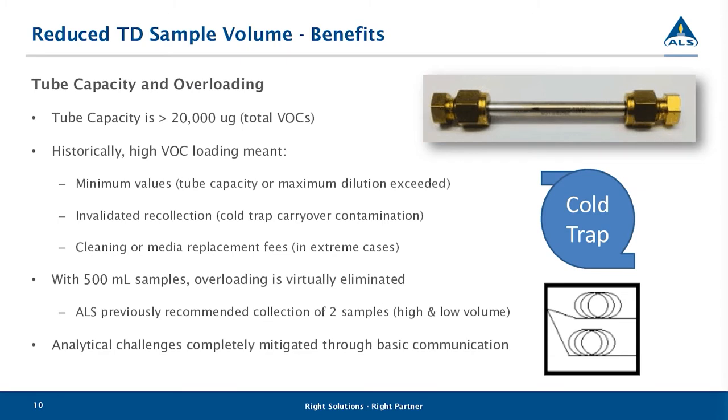TD tube capacity and overloading has historically plagued the TD method. The TD tube capacity is about 20,000 micrograms. ALS Vancouver conducted a study analyzing pure gasoline and found that contaminants start to break through once you pass the 20,000-microgram VOC loading. At 22,000 micrograms we saw about 0.1% breakthrough, and at 28,000 micrograms we saw about 24% breakthrough.